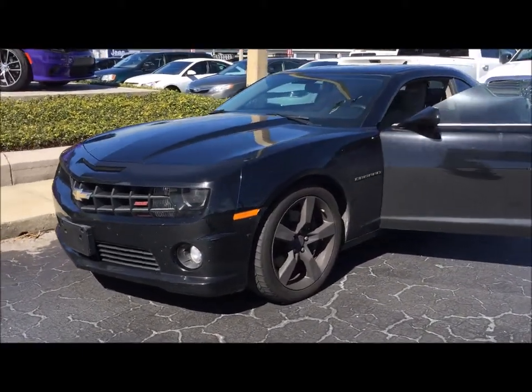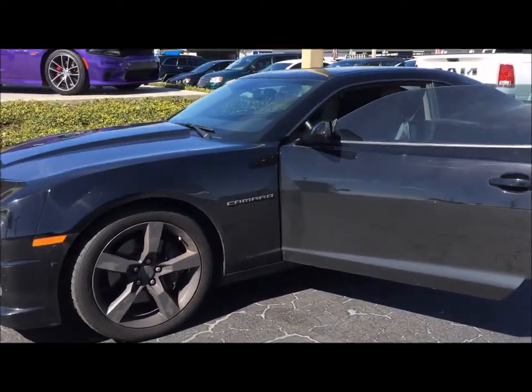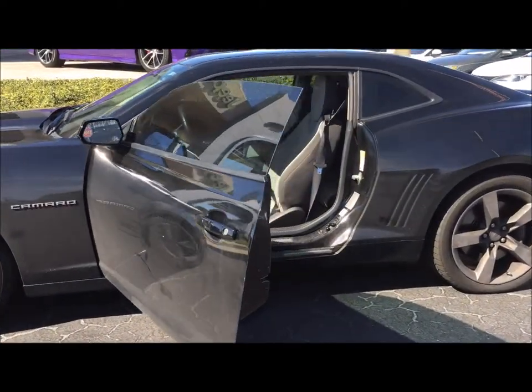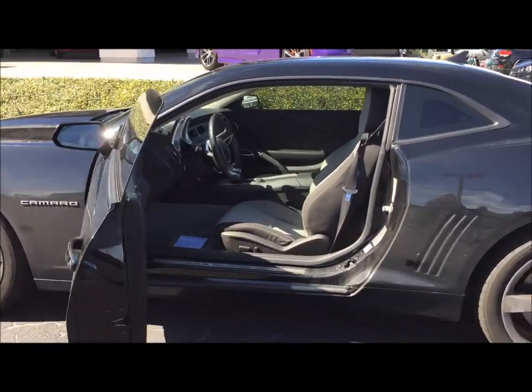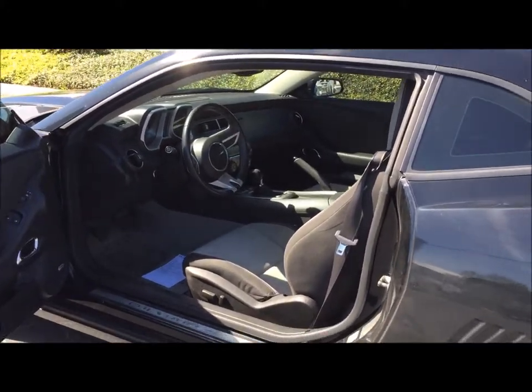It's a 2.6 V8. It has a 6-speed manual transmission. You've got to see this vehicle. It is totally awesome. It has fabric inside with a two-tone light gray.